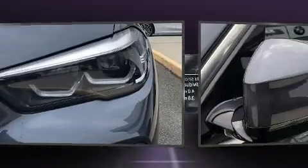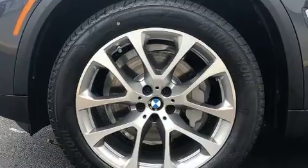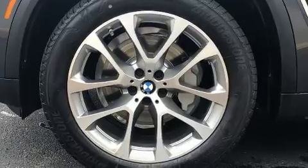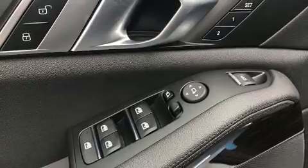BMW prioritized fit and finish, as evidenced by front and rear reading lights, power front seats, a trip computer, and outside temperature display, automatic dimming door mirrors, heated steering wheel, and power windows. Everything is where it ought to be, from the dashboard controls to the door locks and window controls.